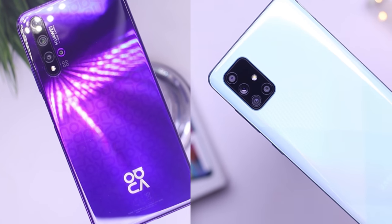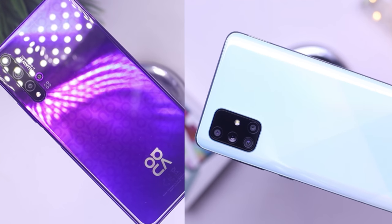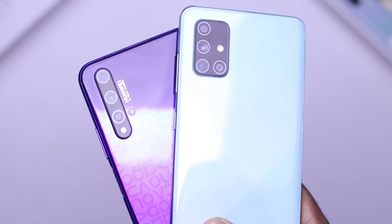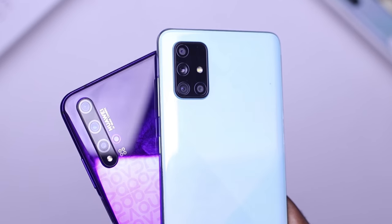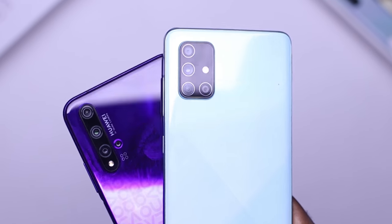Hello guys, this is Kakaway here and welcome to another video. In this video we are going to be comparing the Huawei Nova 5T and the Samsung Galaxy A71. These devices are both great devices and you are going to see what they both have to offer and which one will be best for you.